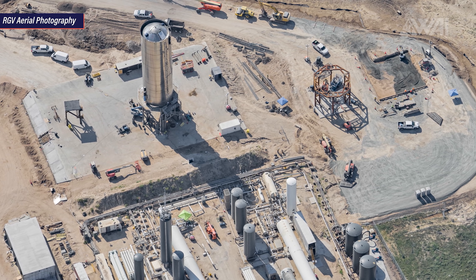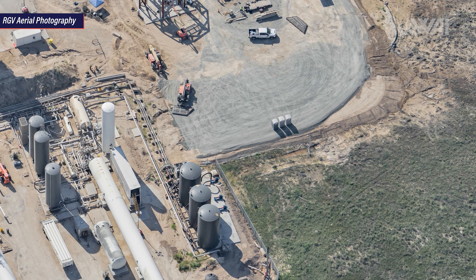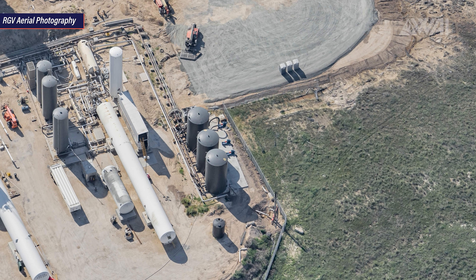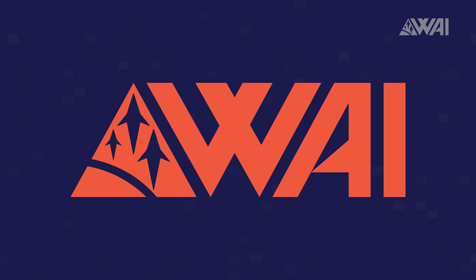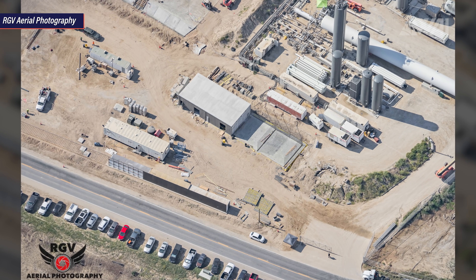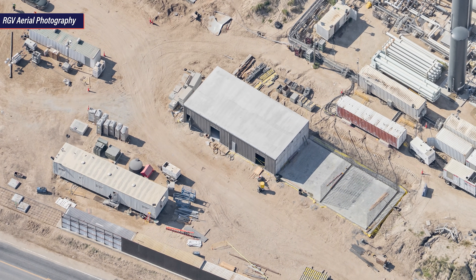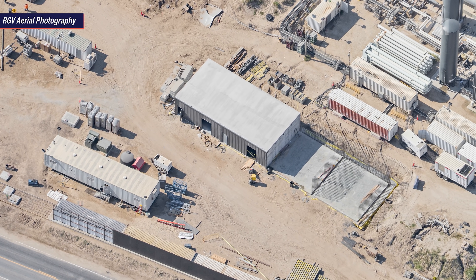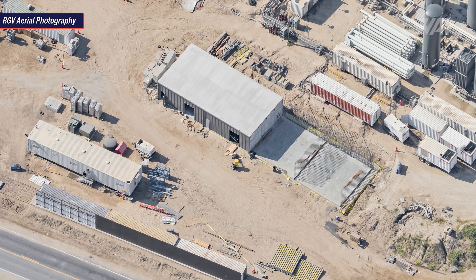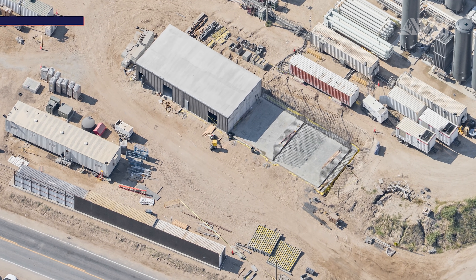For those wondering where the flare stack went — just follow the pipes past the three black water tanks, and it's right behind them. SpaceX's launch control center is growing larger as well — two more rooms are being added and the fronts have been put on. If there hadn't been a sign earlier this year saying this would be a launch control center, I would have called it anything else. It will be interesting to see what this turns out to be in the end.